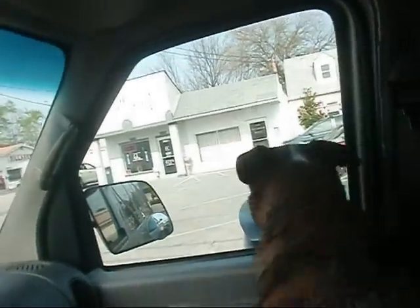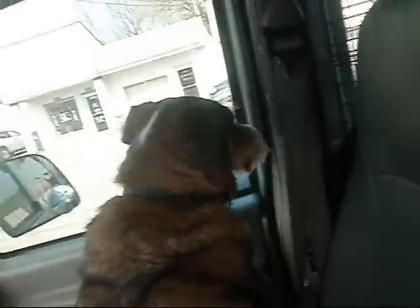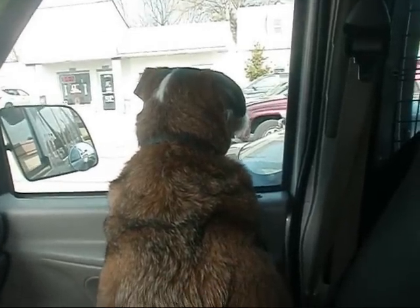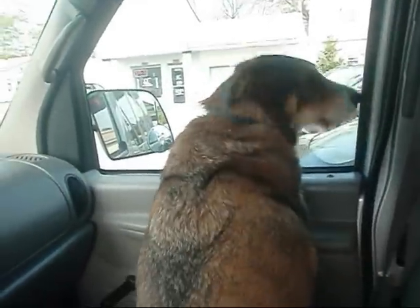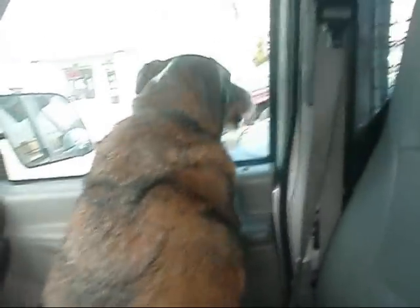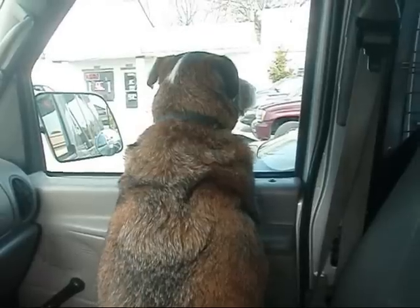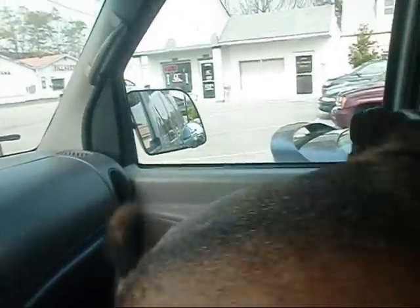Is it a puppy? Is it a puppy? Watch him close. What is it boy, you got your girlfriend? See, it's not that bad. It's not that bad boy.